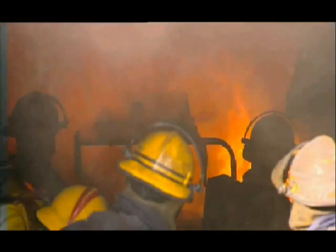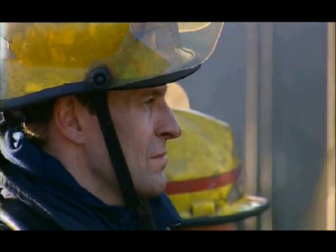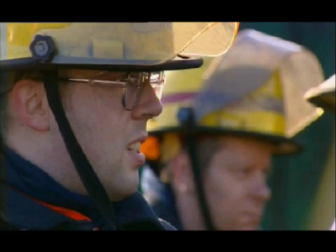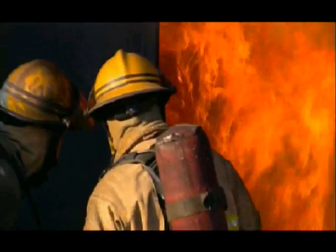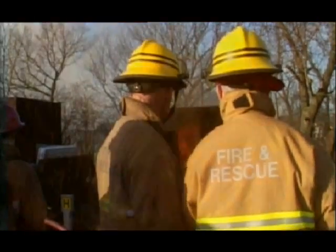The Swedes have developed an extinguisher which is saving lives. It's been brought to the Lancashire Fire and Rescue Training Centre for them to try out. Before we put the device through its paces, I joined the new recruits for a demonstration that showed just how dangerous the job can be, particularly from something called backdraft.